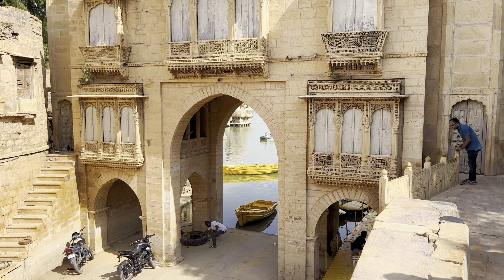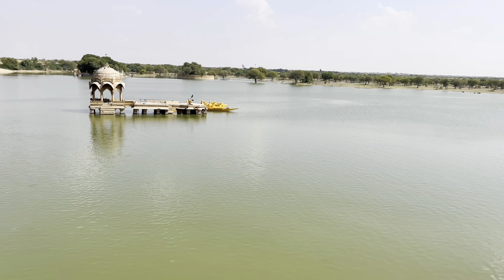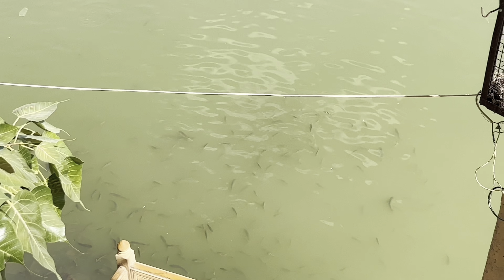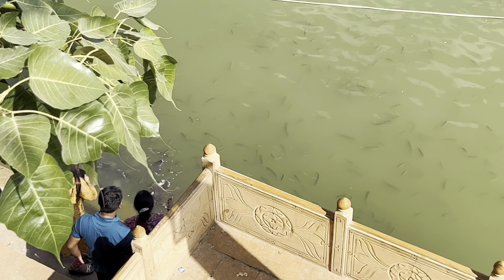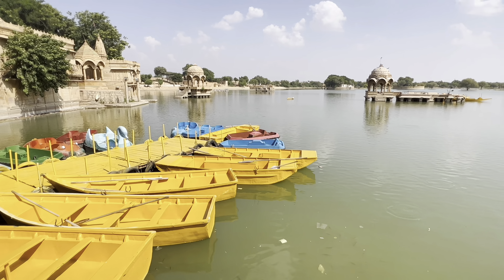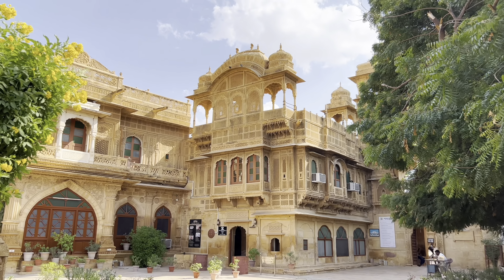We arrived at our next stop, Lake Gadisar. It's a man-made lake — because this location is right in the desert, there used to be a shortage of water, so they created this lake. People used to drink water from it in the past, though not anymore. It's a really beautiful and quite large lake. You can see so many fish — people are feeding them. You can also hire a boat and go for a sail around the lake.